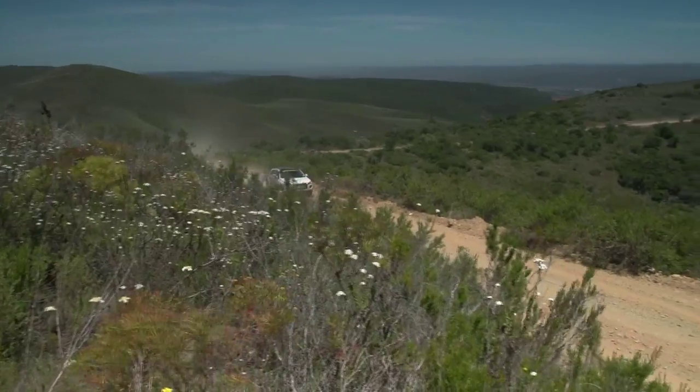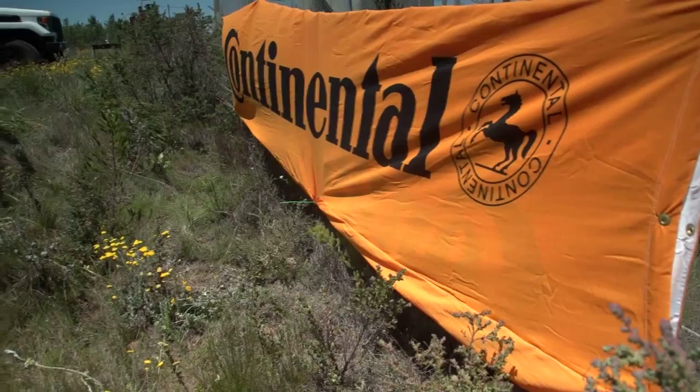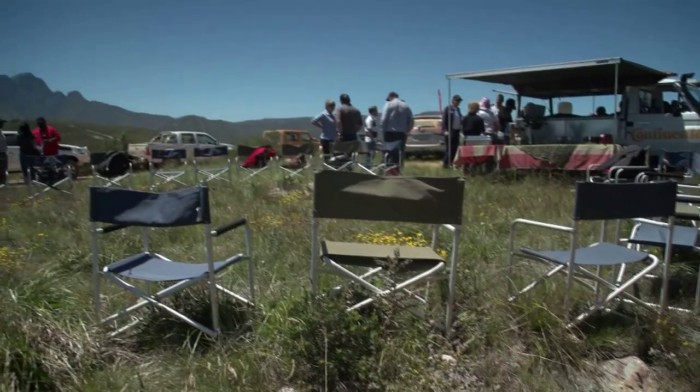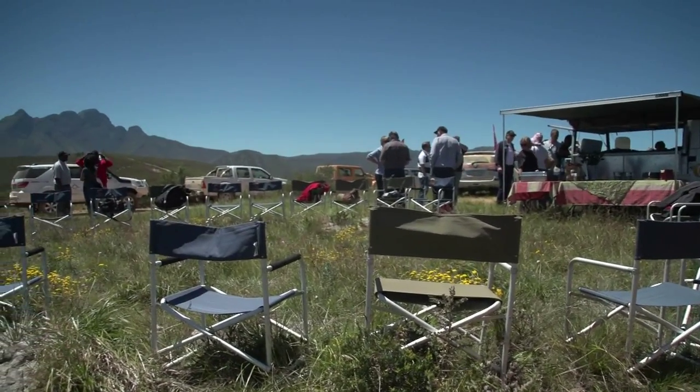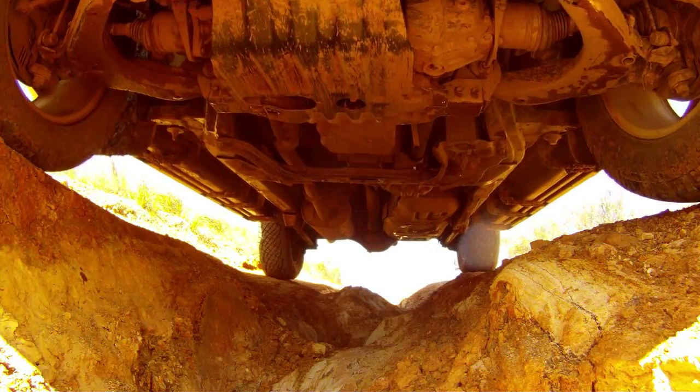By midday, the all-terrain convoy had safely arrived at a scenic lunch spot, and after enjoying some hearty fare, our guests prepared to tackle a somewhat more challenging 4x4 route behind the wheel of the Adventure Fleet's hardcore off-roaders. While they negotiated the ruts, descents, and washaways, let's take a closer look at these 4x4s and what makes them tick.